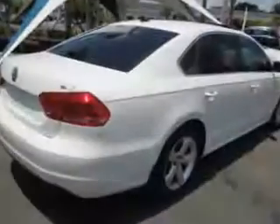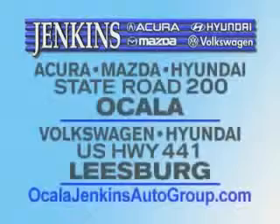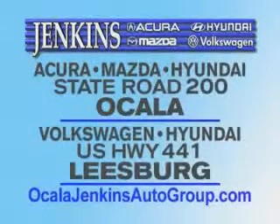See us at Jenkins Volkswagen of Leesburg today. It's our commitment to your total satisfaction before, during, and after the sale. Experience excellence at Jenkins Acura, Mazda, or Hyundai in Ocala, or Leesburg Volkswagen and Jenkins Hyundai in Leesburg.